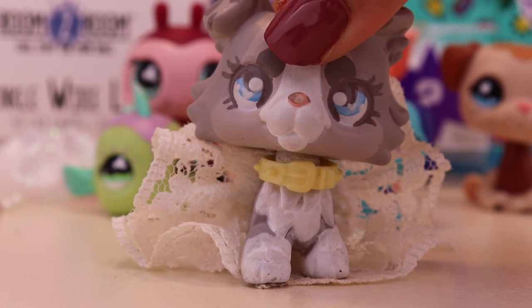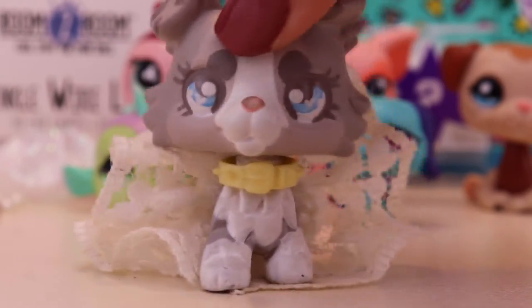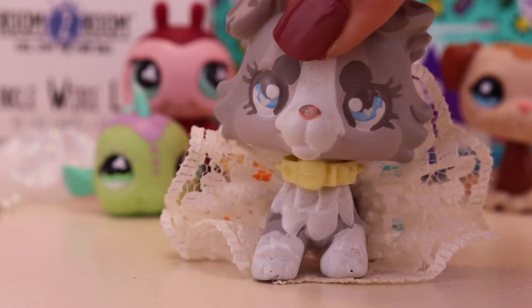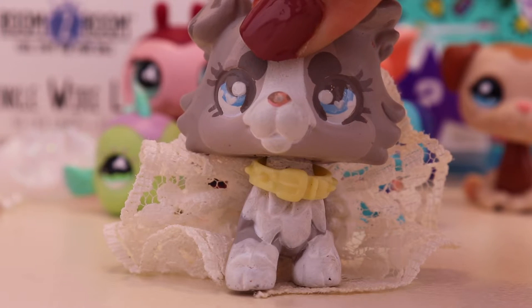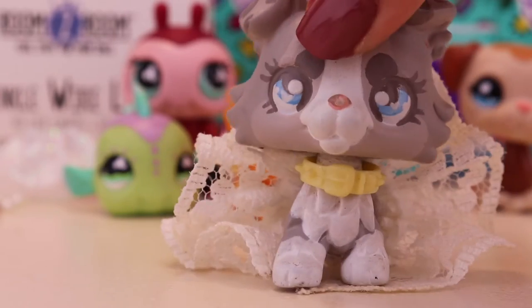If you guys don't know what this video is, it's in the title — it says giveaway. I'm going to be having a raffle. I'm super excited to show you guys the prizes which are behind me right now. Let's get right into it and I'll show you all the prizes that you can win for this giveaway slash raffle.